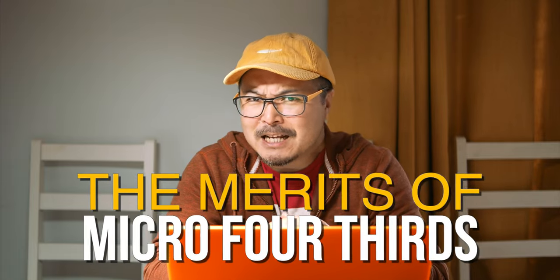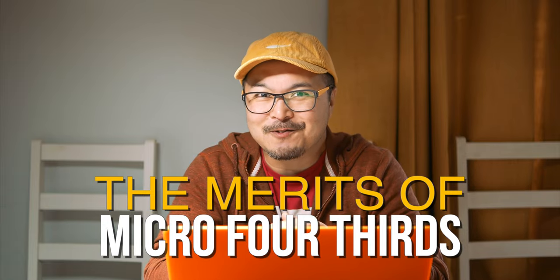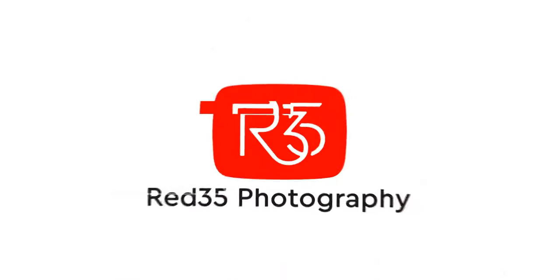Today I want to talk about the merits of Micro Four Thirds and compare to full-frame cameras. Hi, it's Jimmy Cheng here from RED35. If you're new to this channel, I'm a professional portrait and documentary photographer and filmmaker. I've been using my camera to make money for the best part of my last 17 years, and it is my passion and my love. Everything I do with my camera isn't just for making a living, but also to satisfy my creativity.